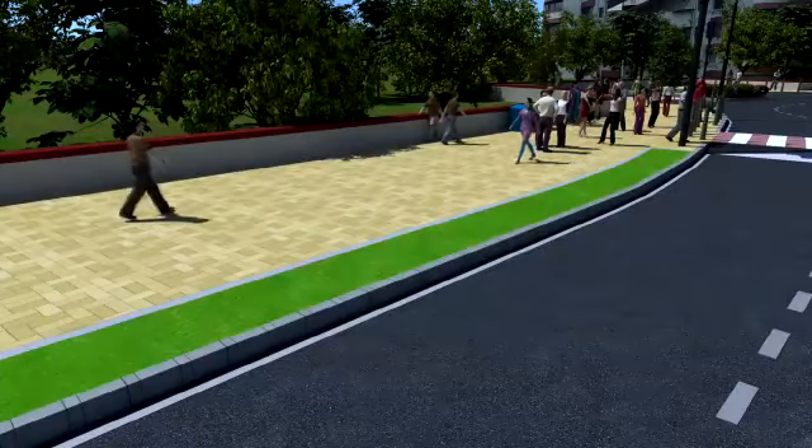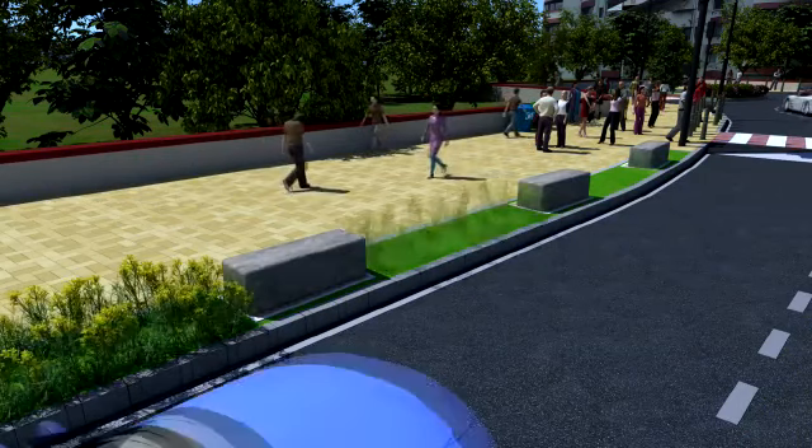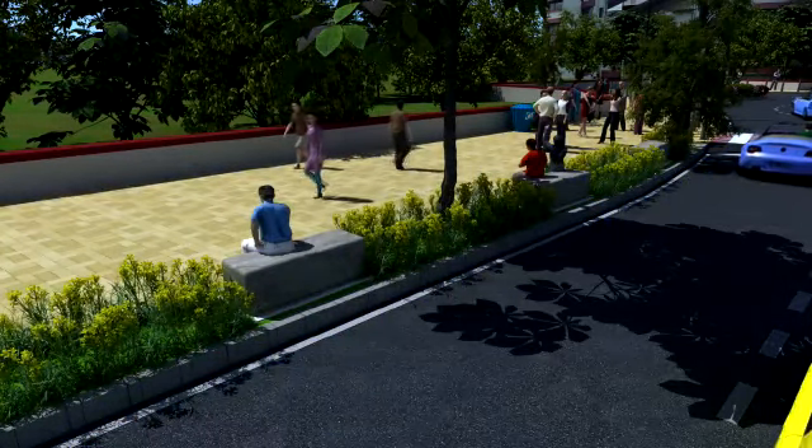Trees, shrubs, and maintenance-free flowering beds shall be planted all along the street, resulting in good air quality, temperature reduction, and providing shade areas for the comfort of users.